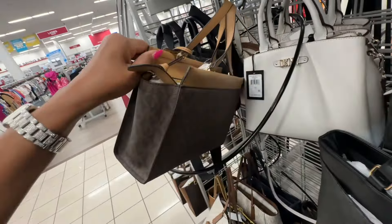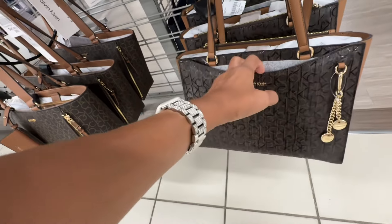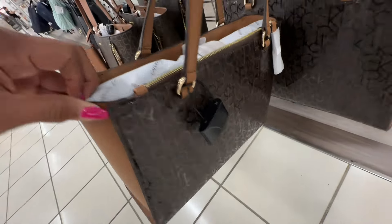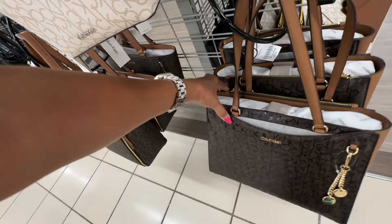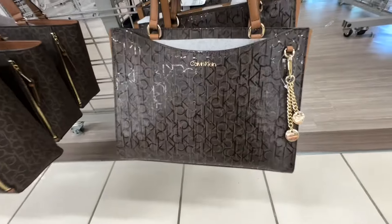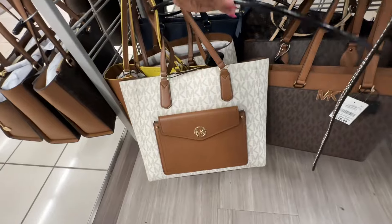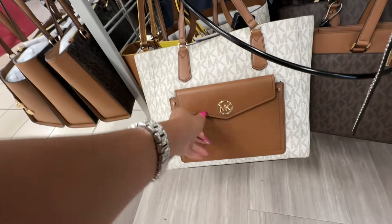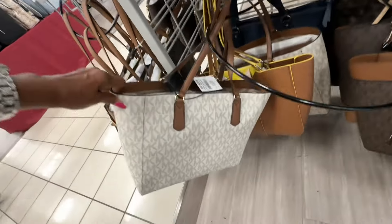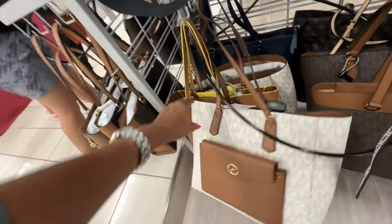I like this Calvin Klein in brown — patterned look, a dandle pocket in the front, snap top, also a pocket up top in the back area. It's a nice little tote, seventy dollars. This Michael Kors bag is new to me — big pocket in the front, vanilla and luggage, three compartments, one-thirty dollars.